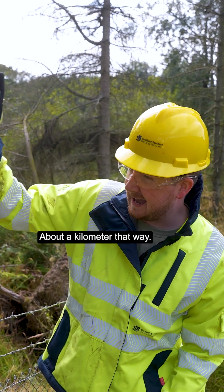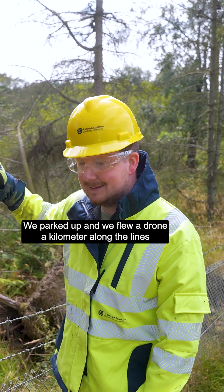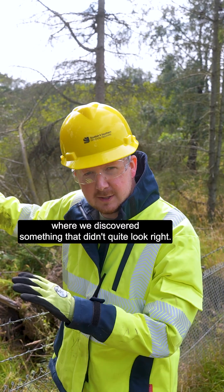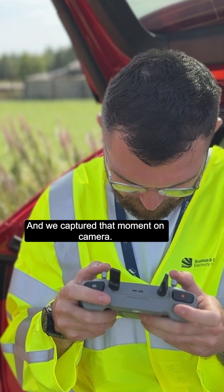About a kilometer that way we parked up and flew a drone a kilometer along the lines, where we discovered something that didn't quite look right, and we captured that moment on camera.